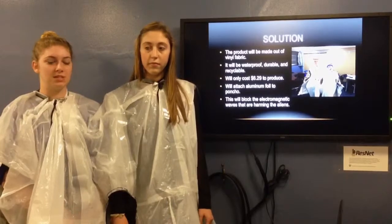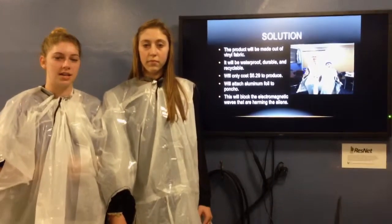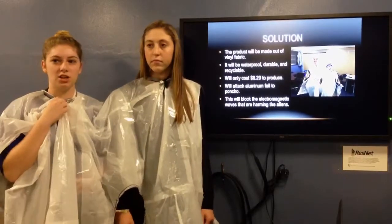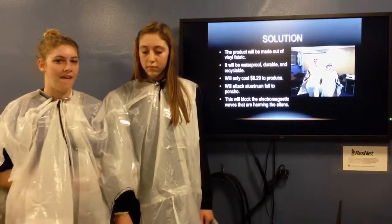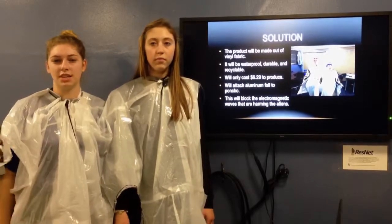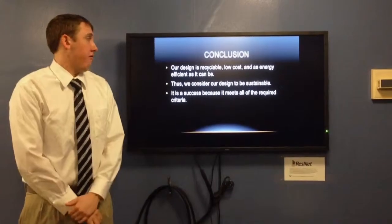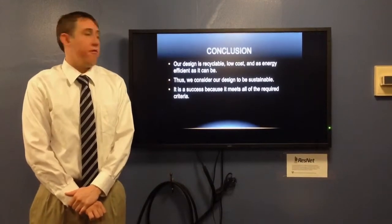Through our assumptions, we said the electromagnetic hypersensitivity would only become apparent if in direct contact with the ears. So having foil covering the ears on their back will prevent the problem. It also comes with adjustable drawstrings for the neck to make the poncho more comfortable for the aliens to wear. They will not be self-conscious walking around campus in the poncho because it is a typical garment seen during the rainy season. Our final solution is recyclable, under the allotted budget of $1,000, and also energy efficient.